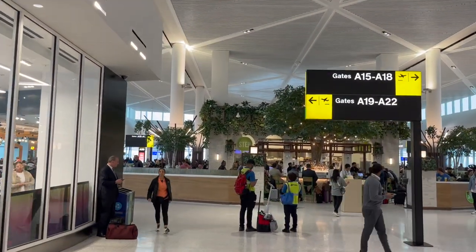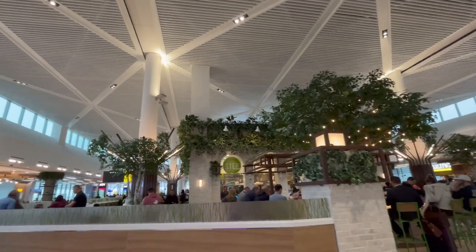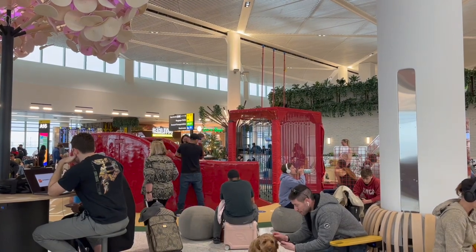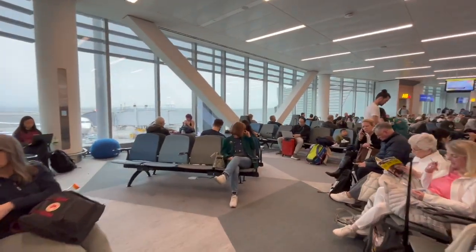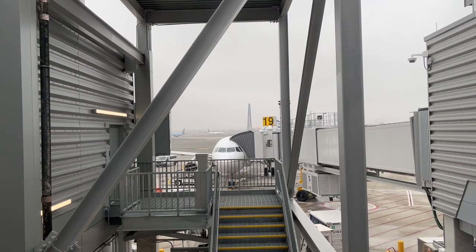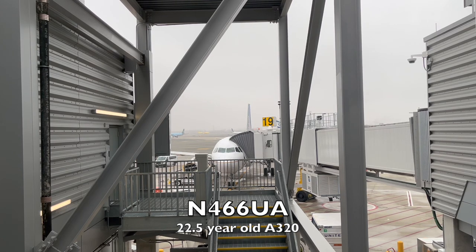The end of Terminal A has gates A15 through A22. Here there are numerous restaurants as well as a children's play area. Each and every gate has adequate seating areas, with more than enough power ports and outlets at each gate. Gate A19 is my flight up to Boston. This A320, registered N466UA, was delivered new to United in November of 2000, making this aircraft 22.5 years old at the date when I flew on it.